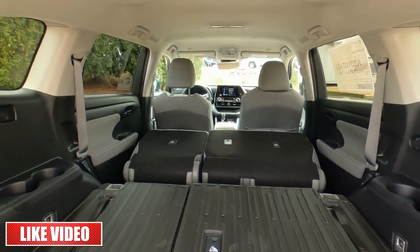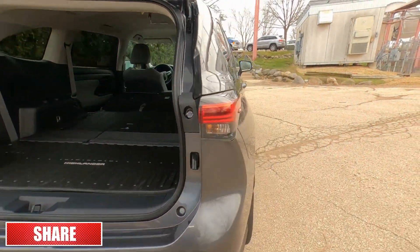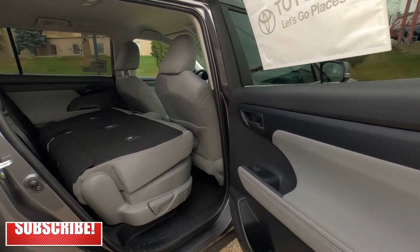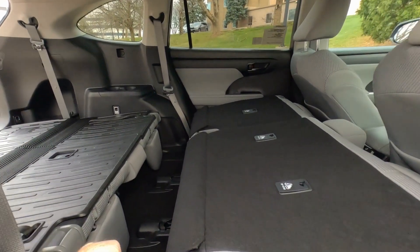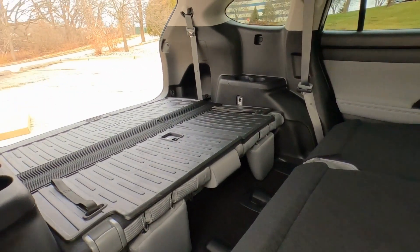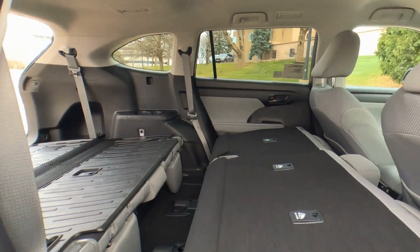You can also access the cargo area from inside the vehicle. If you're going for the weekend, there's plenty of room for overnight bags as well — you can really load this thing up for a nice weekend trip.